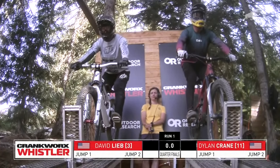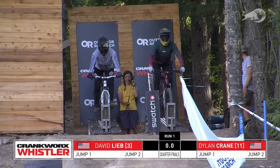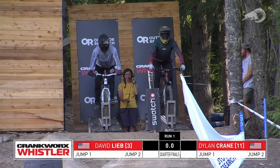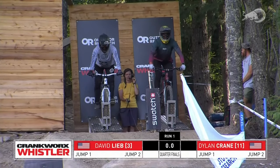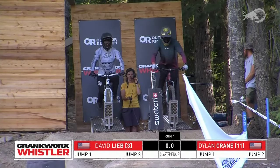We've got David Lieb, the number three qualifier, going up against Dylan Crane — who made it in after Anthony Mazzeri crashed in their round of 16 matchup. This is where we see a difference in bikes: Dylan Crane on a short-travel trail bike, David Lieb on a slopestyle bike — he's definitely focusing on tricks.